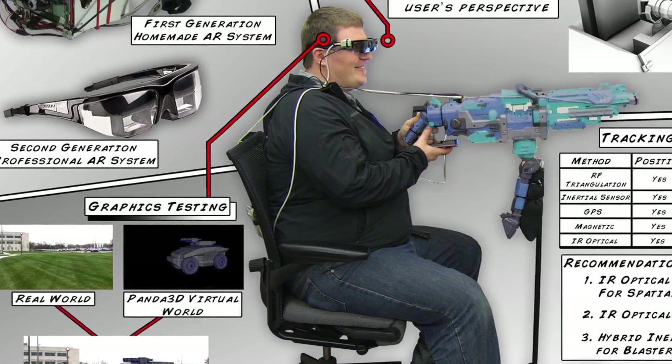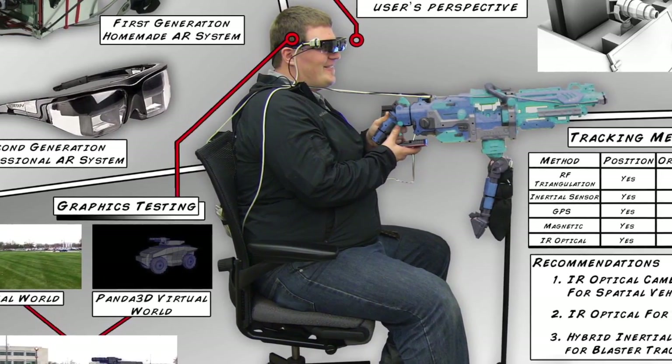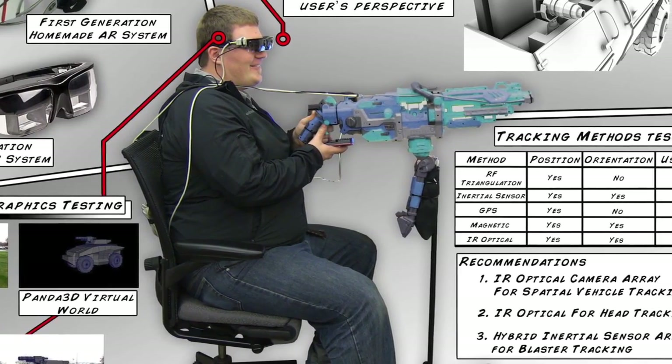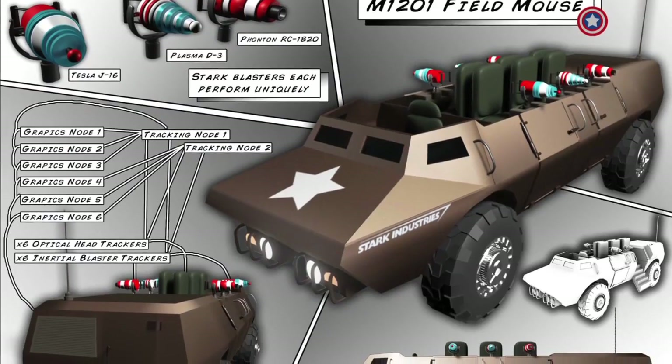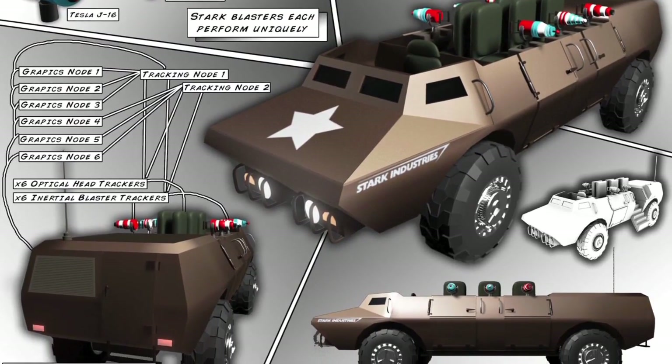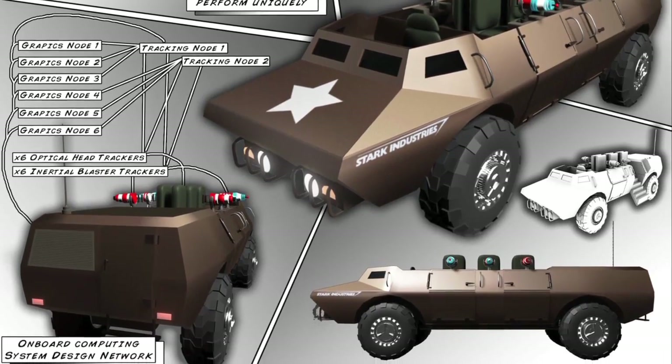I always liked the concept of augmented reality where you have some ratio between real world content and also synthetic content, and once you meld those together you have something completely different. You can design stories, you can design science information — there's all kinds of potential to it. But I really like the idea of playing games in augmented reality.